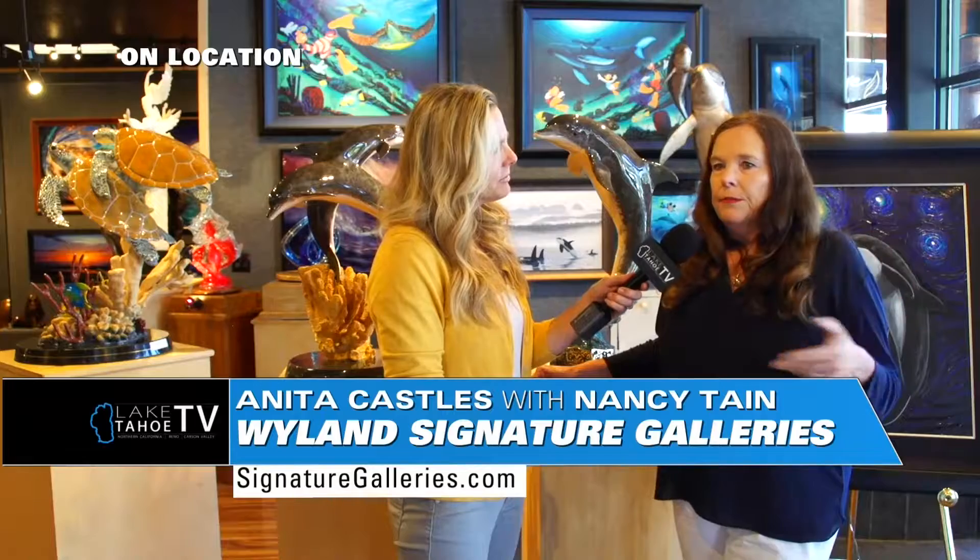Some people might be intimidated about coming into a gallery or about how to purchase art. What advice can you give? You should just collect whatever you love and whatever speaks to your heart. Come in, and if something speaks to your heart, we'll do our best to make sure you can get that piece. We have all kinds of different ways that you can obtain the art — you don't have to buy it outright, and there are all kinds of different deals.